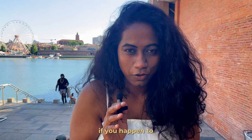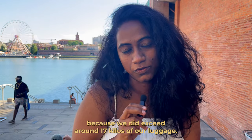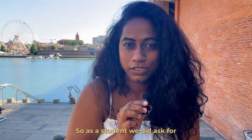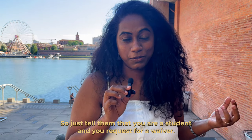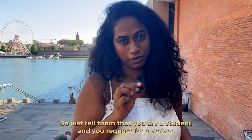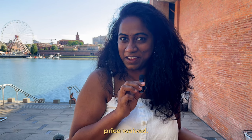If you happen to exceed your luggage limit — which will likely happen, as we exceeded around 17 kilos — as a student you can ask for a waiver at the reception. They agreed when we did. Just tell them you're a student and request a waiver, and if you're lucky you might get the charge waived.